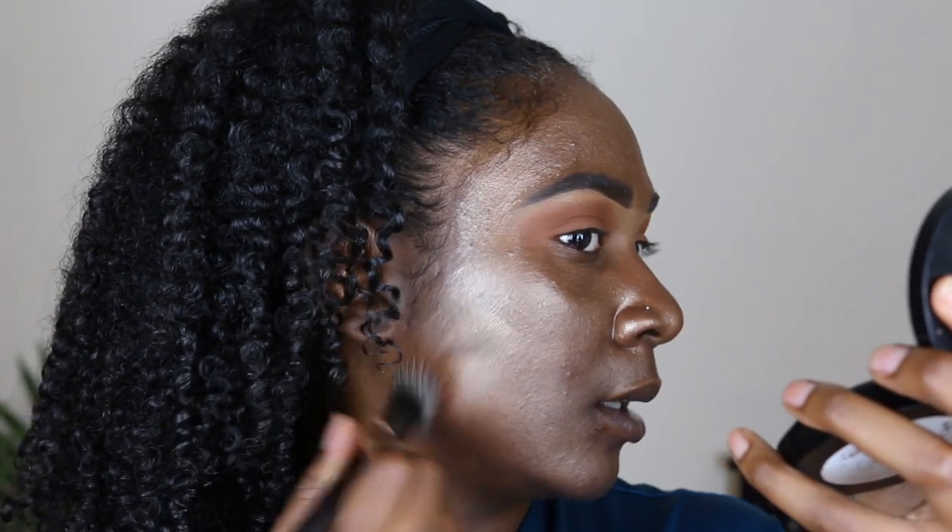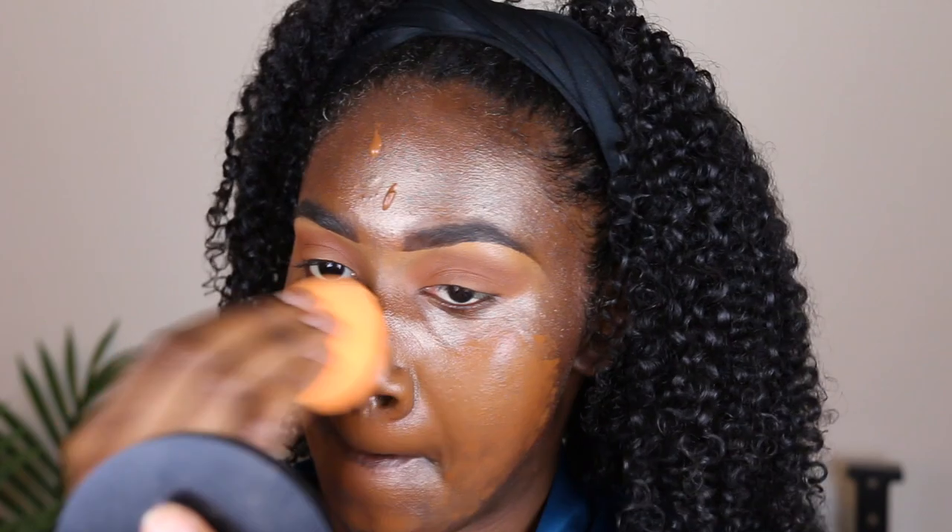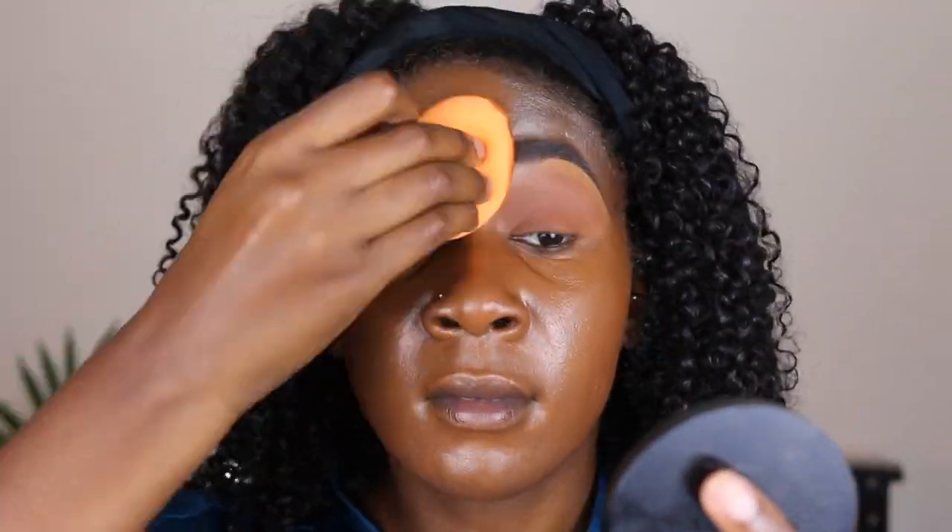I've been really loving the NARS Natural Radiant Longwear Foundation in the shade Syracuse. It's been giving me life — especially for summertime. It's not necessarily mattifying but it gives me a nice finish. We're going to blend this out until I look normal, because right now I look like the Tin Man. It covers up nicely though — I just look really glowy and bouncy underneath, which is what I wanted.